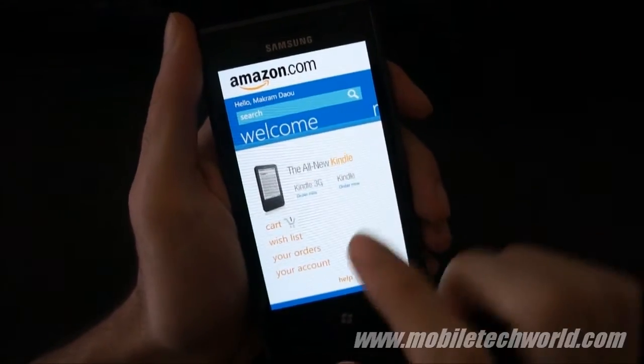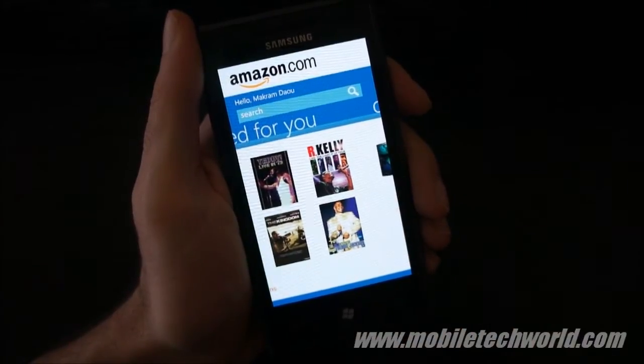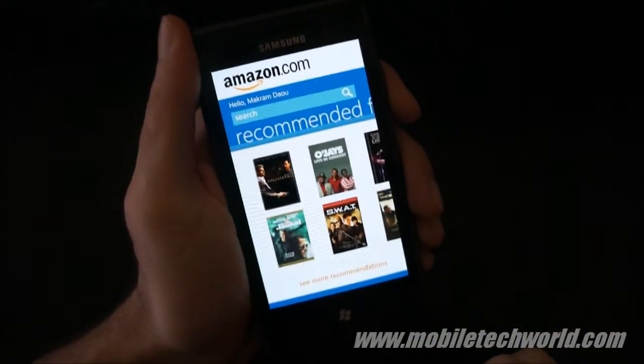Welcome back to Mobile TechWord. Today we're going to take a quick look at the Amazon application for Windows Phone 7. This is the official application that was released just a few moments ago on the marketplace, and as you can see it's running on a Samsung Omnia 7.